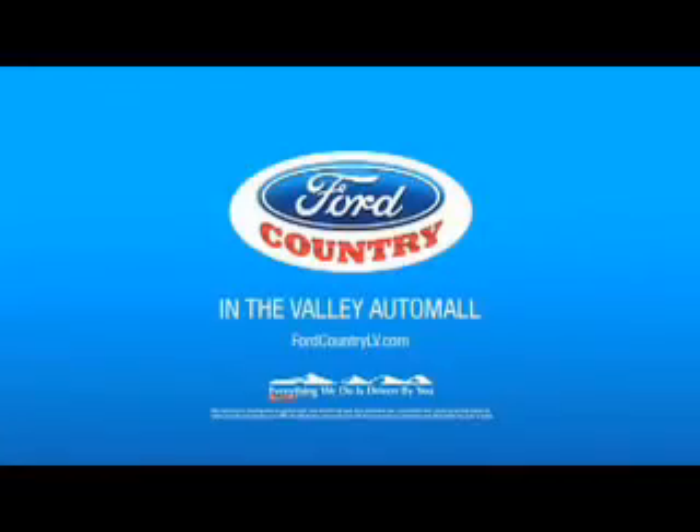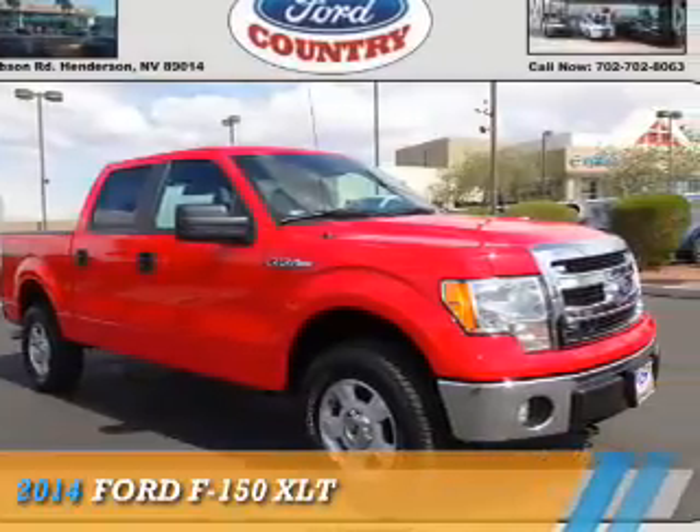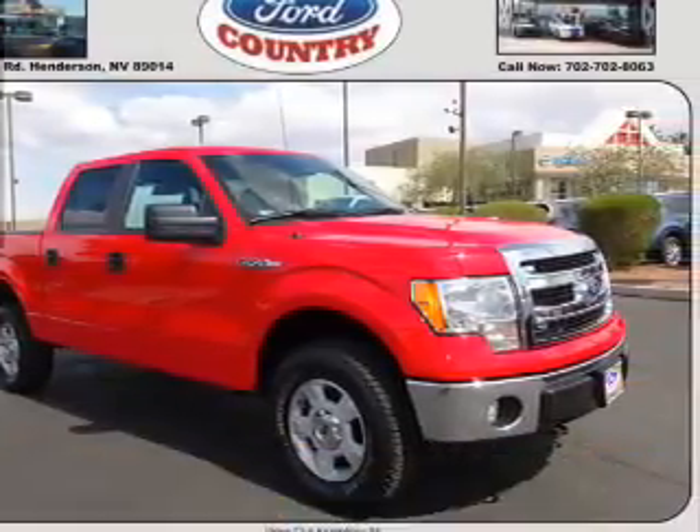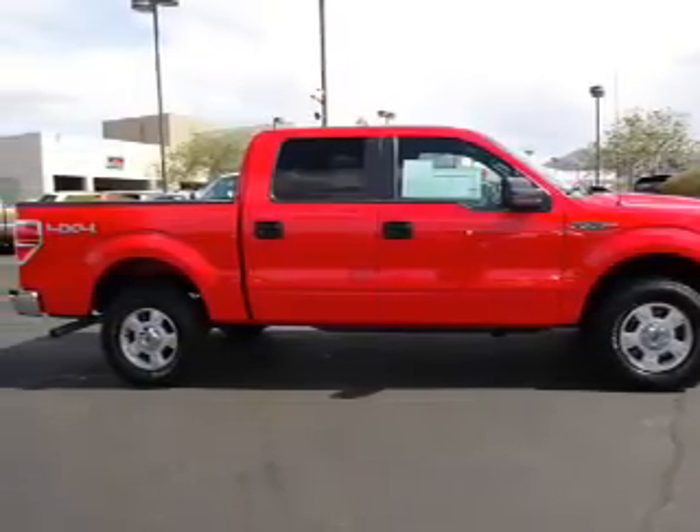Visit Ford Country in the Valley Auto Mall today. Presenting the 2014 Ford F-150. It's powered by a 5-liter, 8-cylinder engine and an automatic transmission.